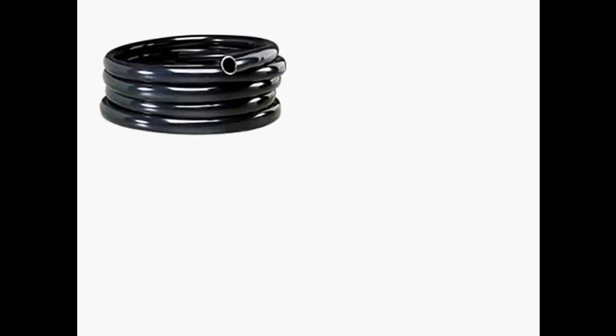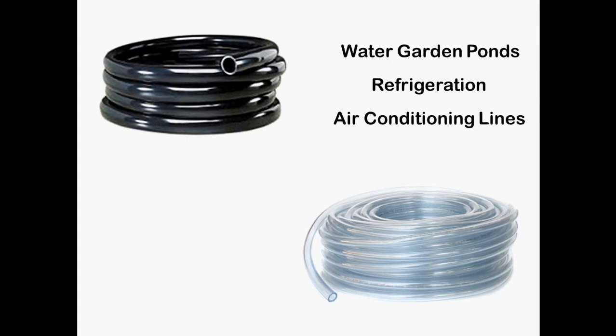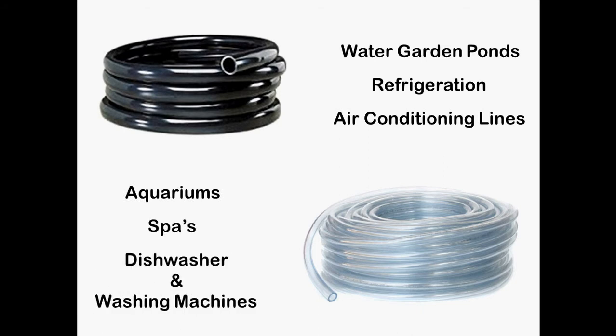Our vinyl tubing comes in both black and clear. It is great for watered garden ponds, refrigeration, air conditioning lines, aquariums, spas, and dishwasher and washing machines.